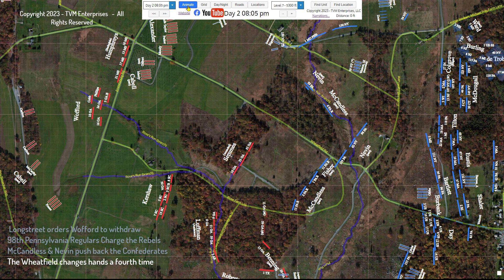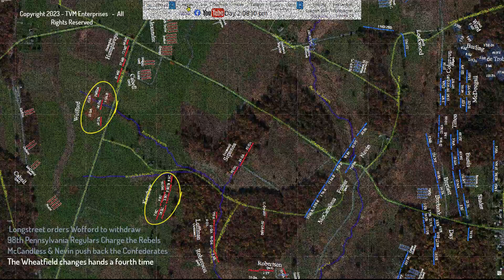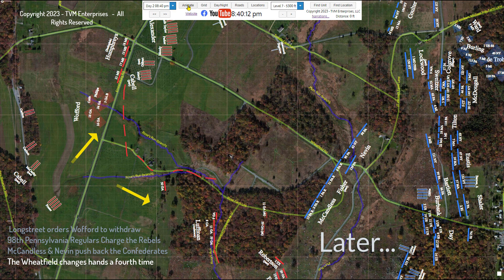One thing is certain, however: Semmes's and all of McLaws's units did give back the ground they had gained in the Wheatfield, and they bivouacked that night in the Rose Farm Fields and near the Emmitsburg Road. The Federals had retaken the field by dark, marking the fourth time control of the entire field had changed hands this day.